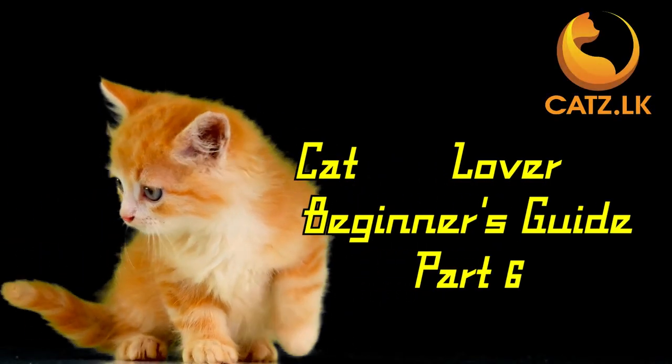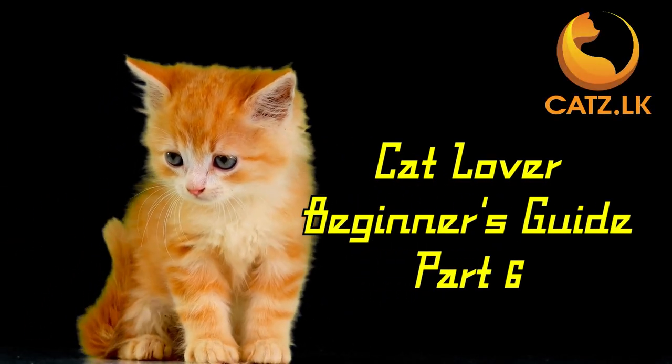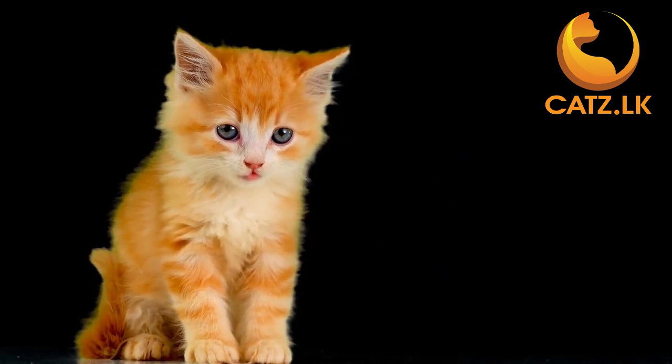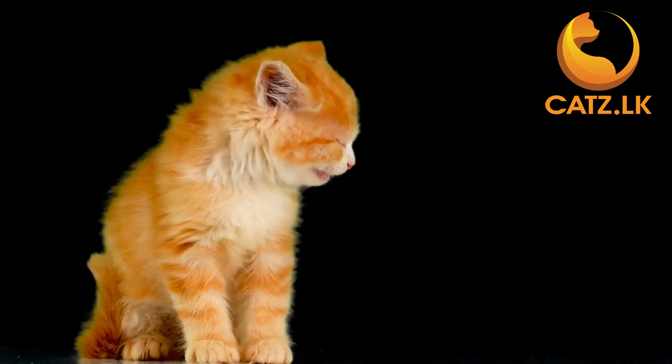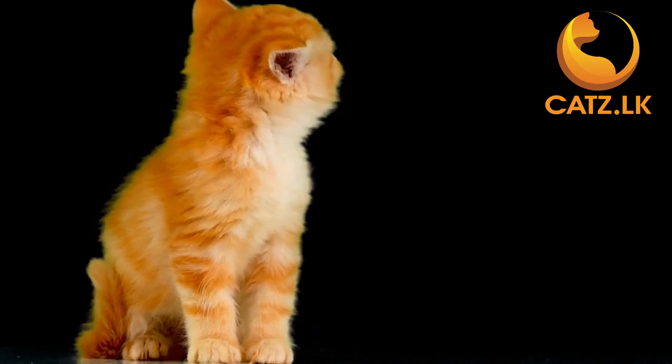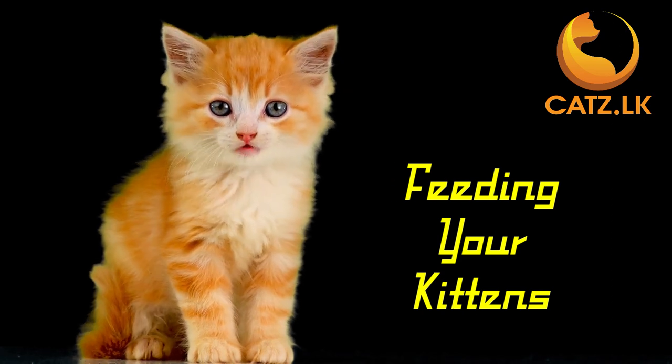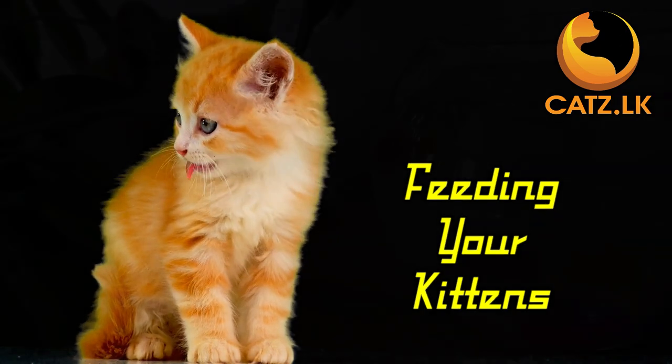Hello and welcome back to our series of short videos for new cat owners. You can watch our previous videos by clicking the link shared in the description. In today's segment, let's dive into the essential topic of feeding your kittens.